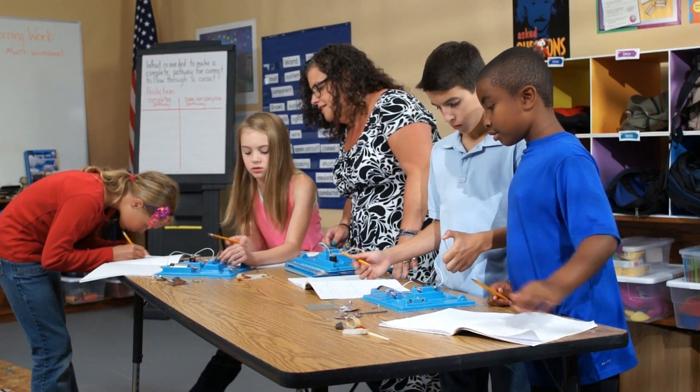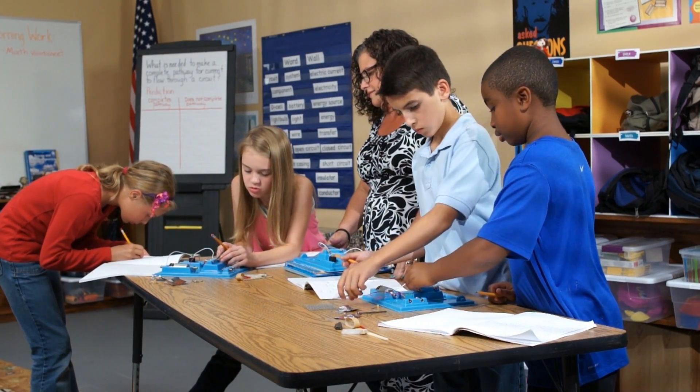I'm learning to think like a scientist. These kids are really going to change how you teach, not only in science, but other subjects as well.